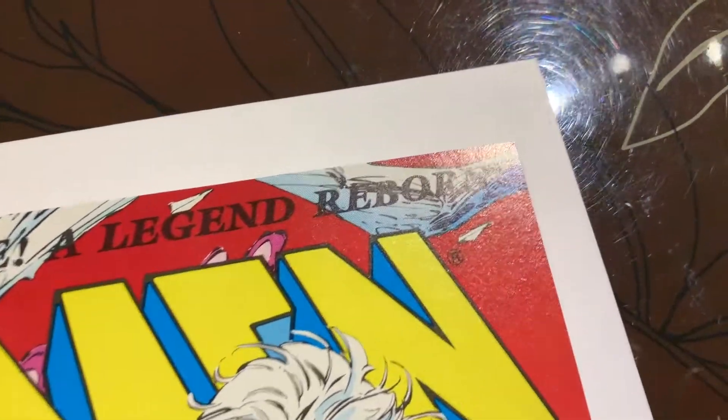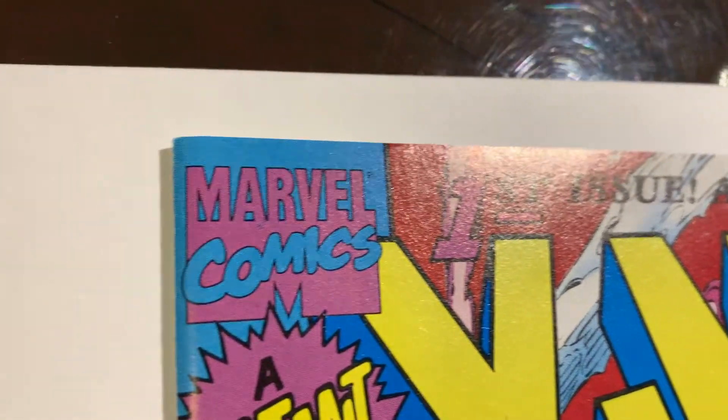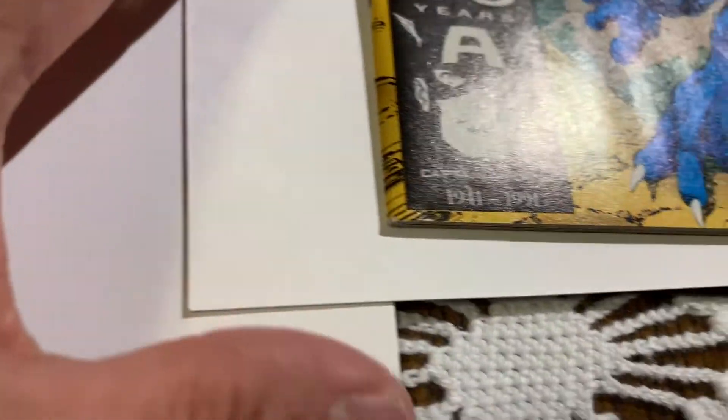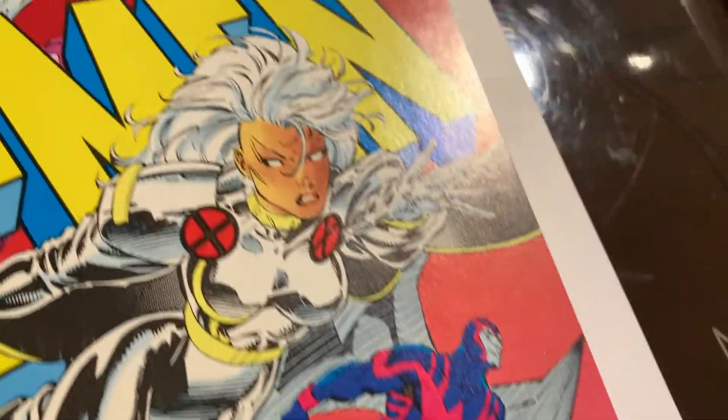We got this book going into the pressing system — X-Men number one. We have a couple of these, and we're going to try for a pre-screen to get a 9.8. There are millions of copies of this X-Men number one out there, so it's definitely not worth it unless it's a 9.8.